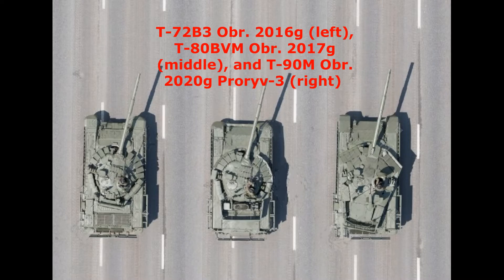Hello my friends. Throughout the war in Ukraine there has been a large variety of tanks being used. Today we are going to take a look at why the Russians have so many different models of tanks.